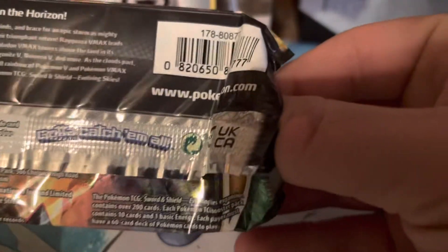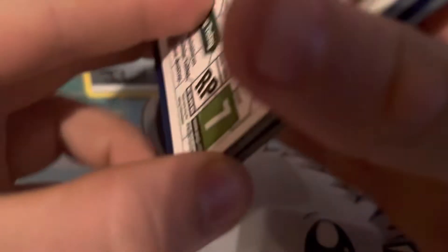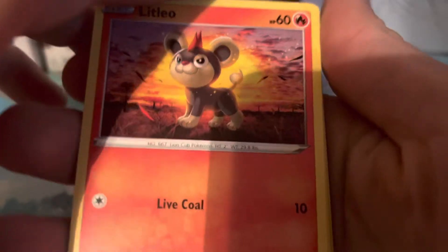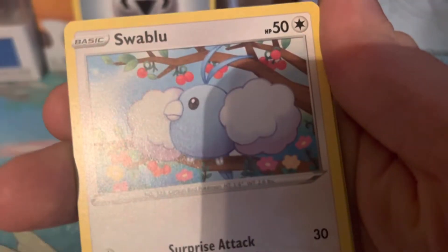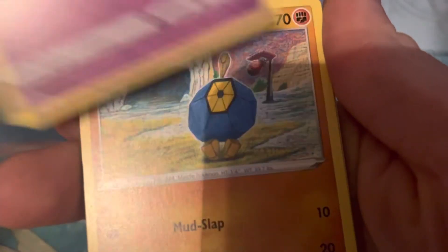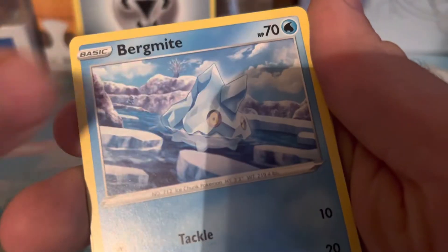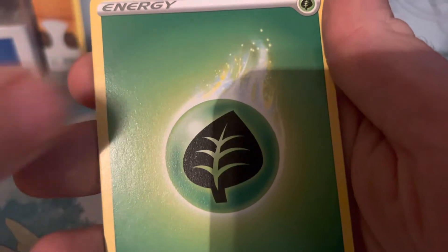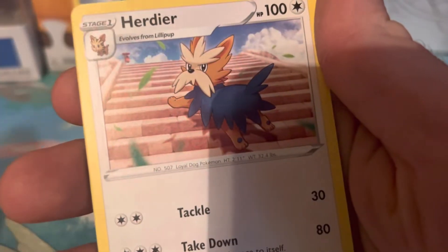Let's see if Evolving Skies can give us something today. I bought all this product for Evolving Skies. No big hit out of this first 10 today — we'll just go through it. We got a Litleo, a Swablu, Flabébé, Roggenrola, Inkay, Bergmite, Appletun — that's the reverse — and a Lilligant. Leaf Energy, Shopping Center, Herdier, Pyroar, and that is that.